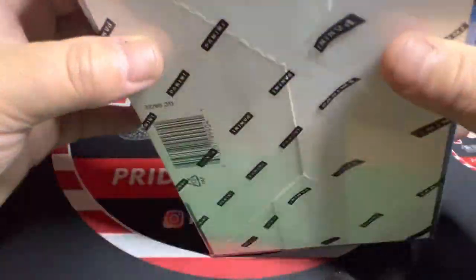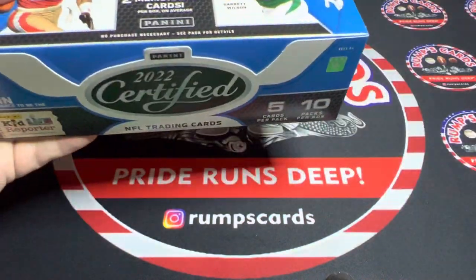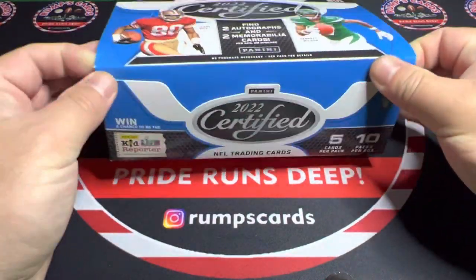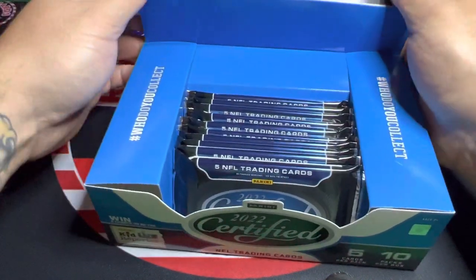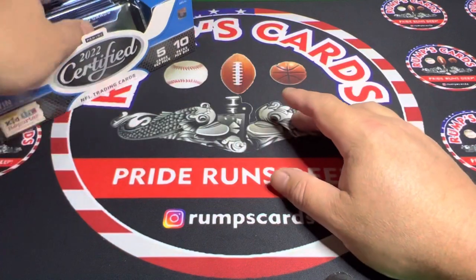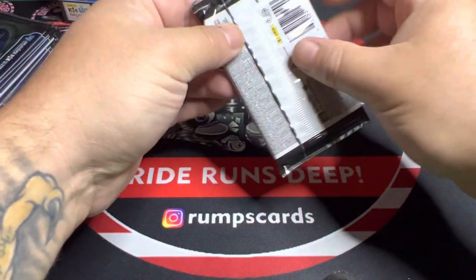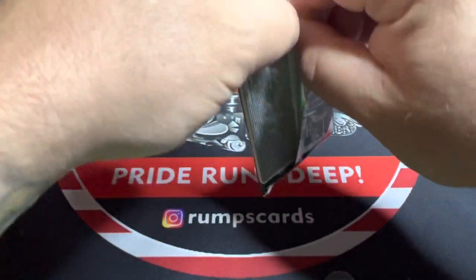Once I cracked it, I'll let you see the odds of everything you can possibly get. I really enjoyed this product last year — this is one of the few I bought multiple products of. I had okay success every time. You get a lot of numbered parallels, and I believe all the rookies are numbered in here. That's what the box looks like. Without further ado, let's get right into it. That's the back of the box.